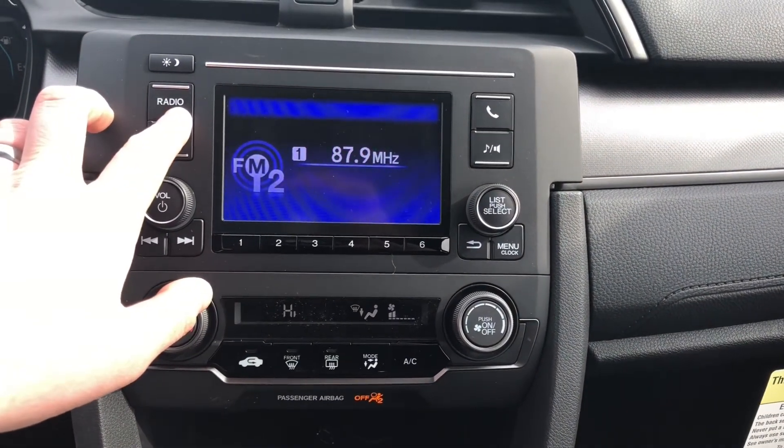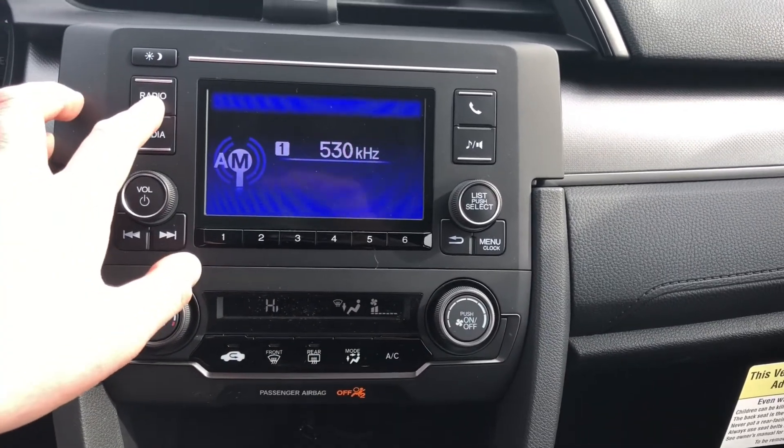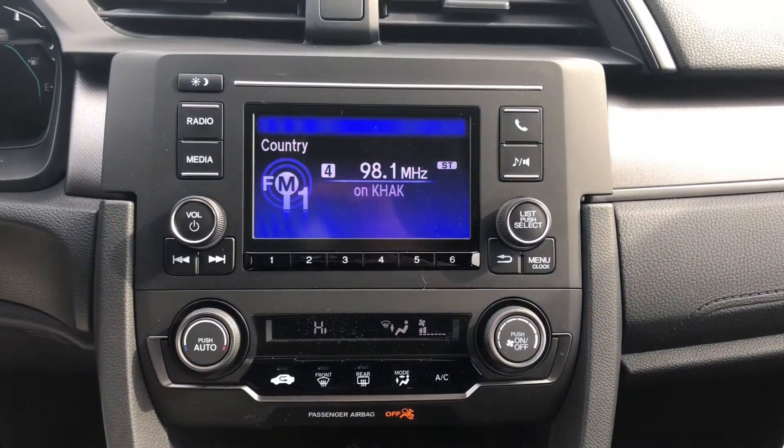You've got FM1 and FM2 for those 12 different stations you can save, and then you have AM1 — you only get six. So that's how you pretty much save and set up your radio, guys. Thanks for watching.